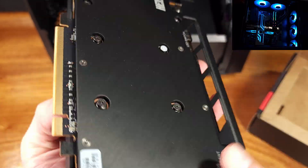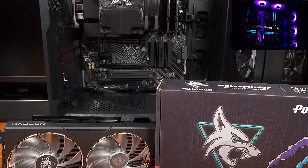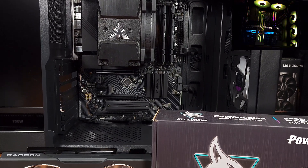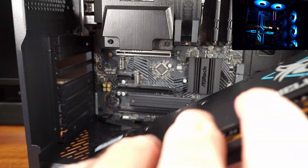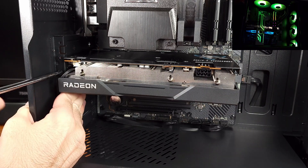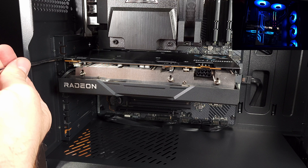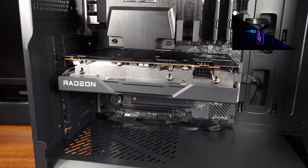Unfortunately, AMD did design the RX 7600 to only utilize 8 PCI Express lanes instead of all 16, despite having PCI Gen 4 support. If you want to run the RX 7600 on an older system with PCI Express 3.0, you're going to end up taking a performance hit. So ideally, if you are looking to pick this video card up and you have an older system, you want to make sure it supports at least PCI Express Gen 4.